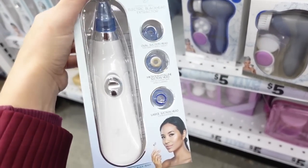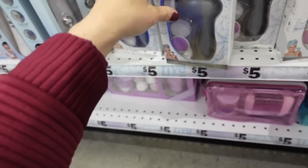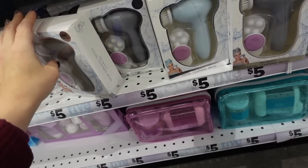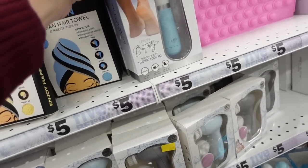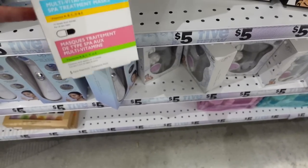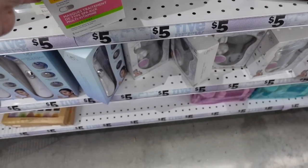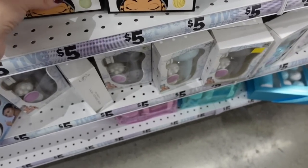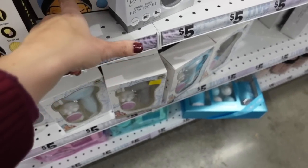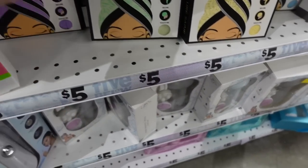Lots of face products for five dollars — a blackhead remover, a face cleaning brush with a couple of different attachments, a little foot file, sheet masks with vitamins A, B, C, and D. Little turby towels in purple, green, yellow, and blue. Hair masks with biotin, banana, olive oil, and macadamia oil.